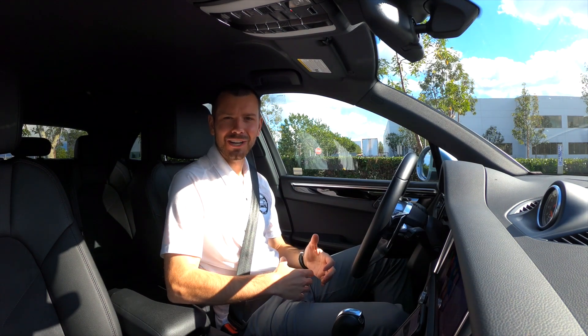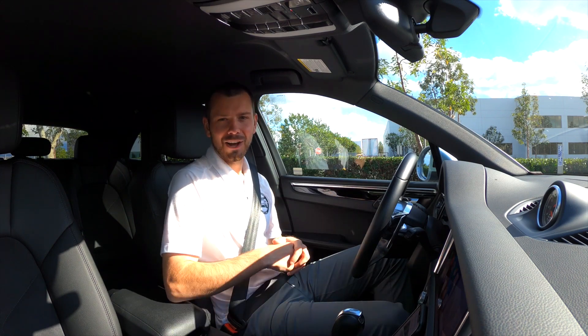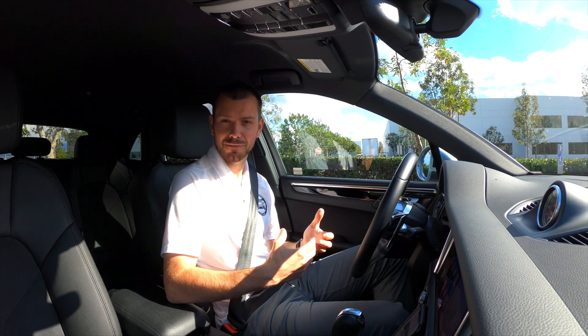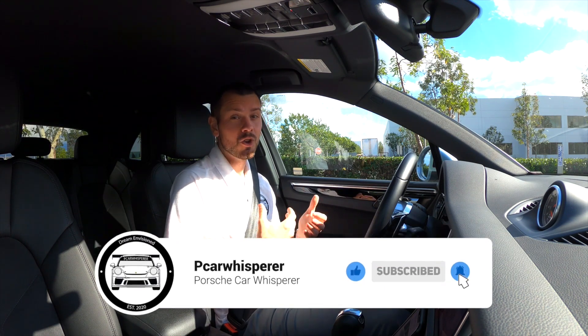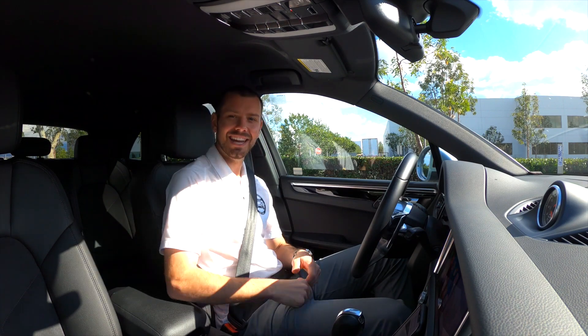Welcome back to another Porsche Car Whisperer video. If this is your first time checking out my channel, my name is Mason Gilchrist and I cover everything Porsche on this channel. Today I'm going to be bringing you guys some of the changes we're going to find from model year 2020 to model year 2021 in the Macan, and what are some of the things you're no longer going to be able to option for model year 2021. Let's go ahead and get into it.